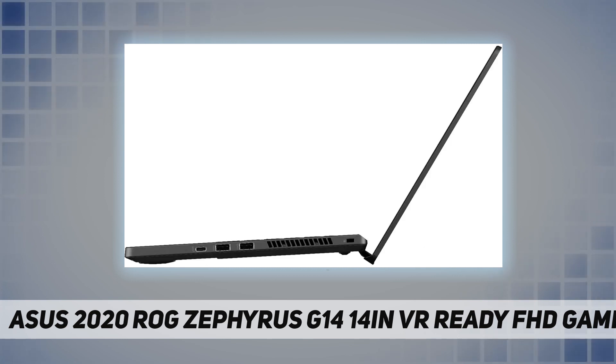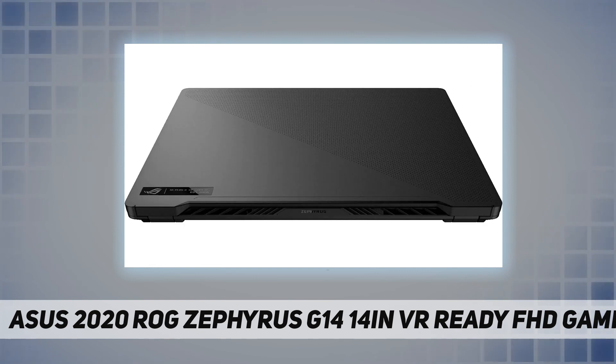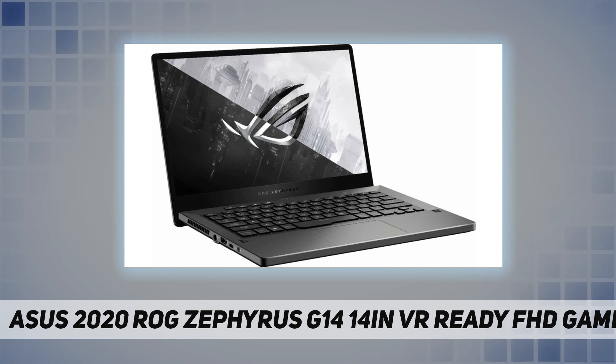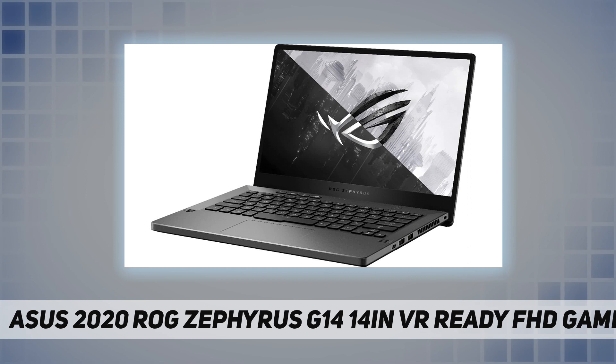High-speed, high-bandwidth RAM smoothly runs your games, photo and video editing applications, and multiple programs and browser tabs all at once. The solid state drive saves files fast — PCIe SSDs are great for major gaming applications, multiple servers, daily backups, and more.